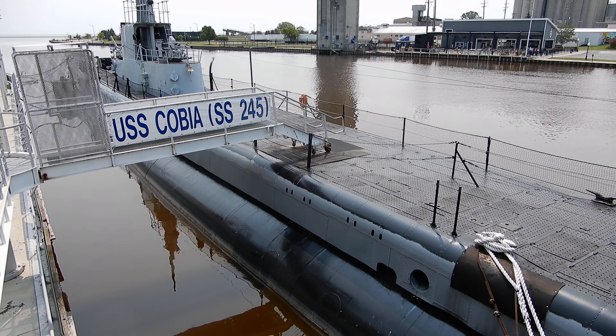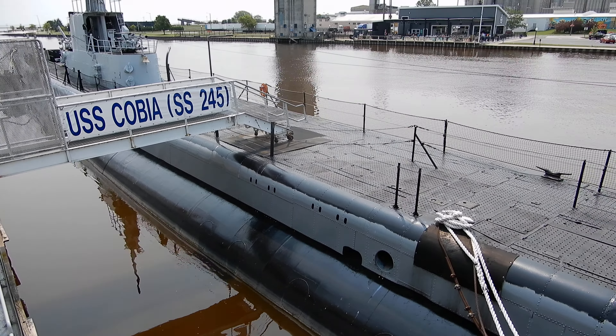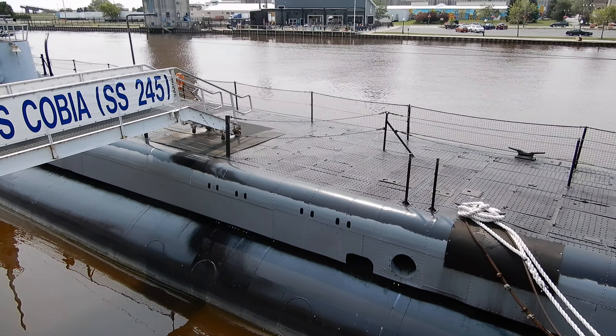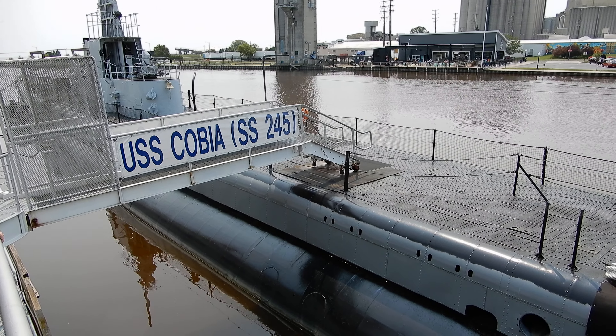That wood is teak wood. Teak was selected for some very unique properties it has. First, it's very resilient in saltwater. Second, you'll notice it's got a grippy surface on it. That was very important because all these railings you see were not there when it was an active warship. So you had to have good footing up on the deck.